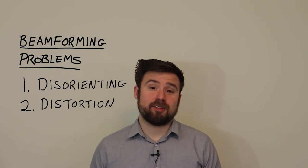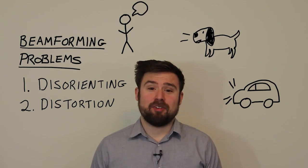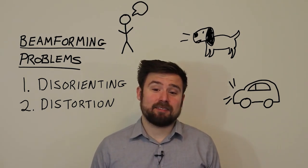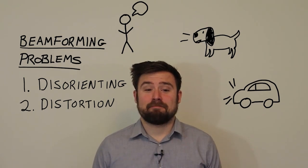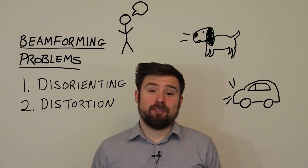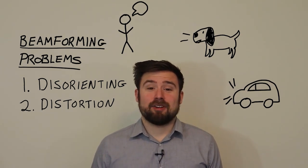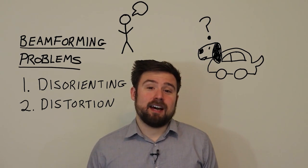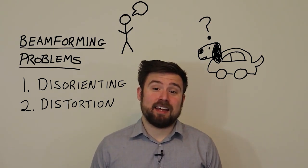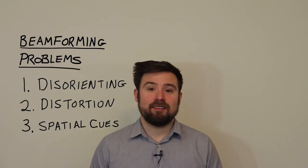If I'm listening to a person talking, a dog barking, and a car honking, my brain knows exactly what those things sound like because I've heard them before, and so it can separate them pretty easily. But if I'm listening through a beamformer and it doesn't perfectly remove the dog and the car, what's left over might be some distorted dog-car mashup which my brain doesn't understand, and it can make it more difficult to hear. Finally, beamformers can hurt our spatial awareness.